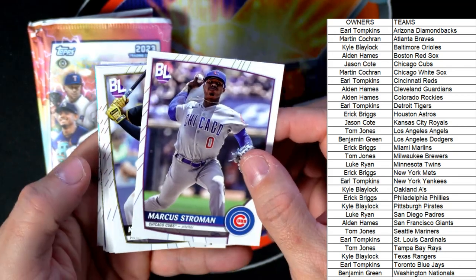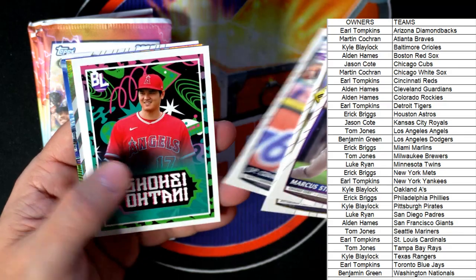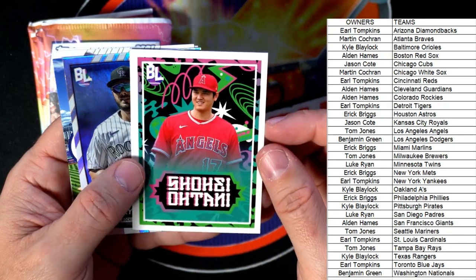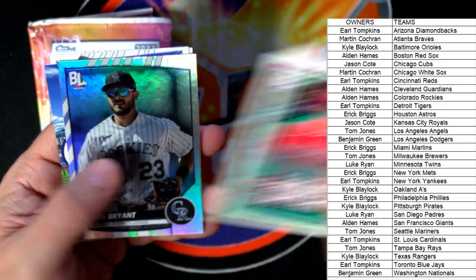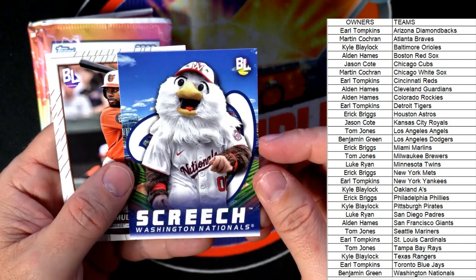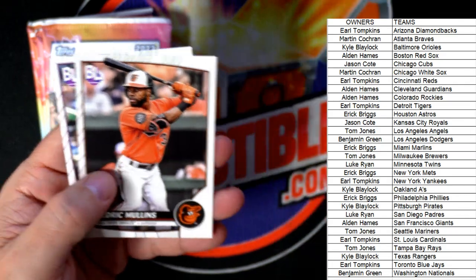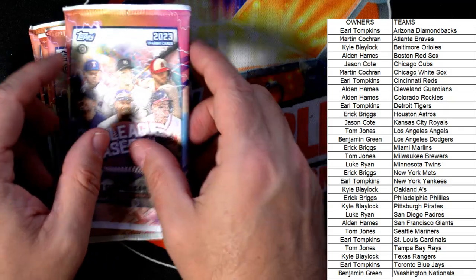Marcus Stroman, Bryan Hayes, JP Crawford — then we've got the Ohtani Angels, TJ that's coming out to you, man. Drake serial Ohtani — that's awesome. Chris Bryant. Then we got Screech, the Nationals mascot — there we go, Benjamin, coming out to you, man. The Nationals mascot and a couple of base cards.